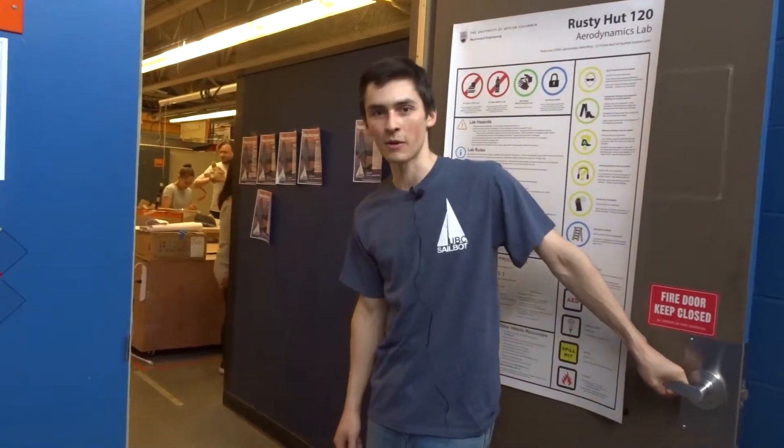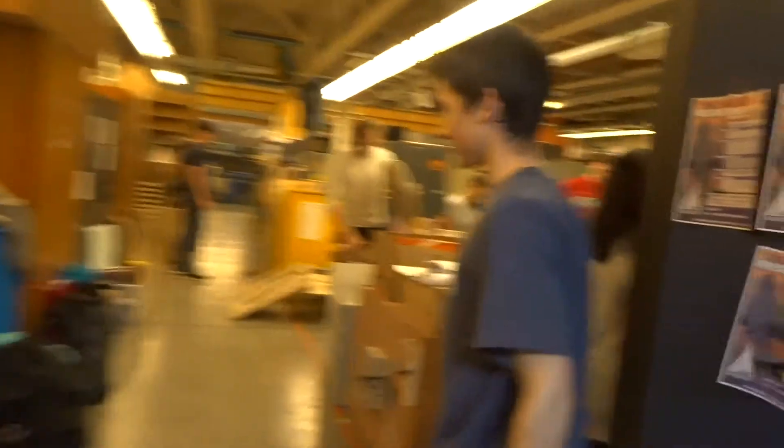My name is Oscar and I'm on UBC SailBot. Our team builds autonomous robotic sailboats for the purpose of crossing the Pacific. In the past we built smaller boats, but now we build five and a half meter transatlantic and transpacific vessels.